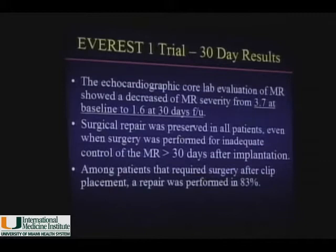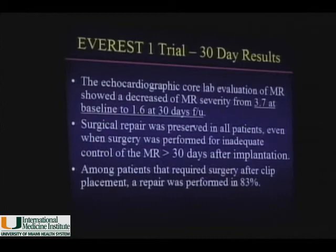The Core Lab examined all patients before and at 30 days — the study endpoint — showing a significant decrease in MR from nearly 4+ to just over 1+. Surgical repair was possible in all patients who required it, whether due to unsuccessful procedures or complications. This led to the EVEREST II trial, which completed enrollment in the fall of last year, and we expect results in the fall of this year.